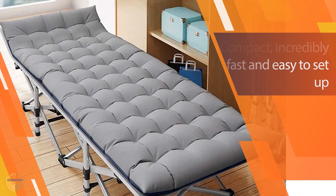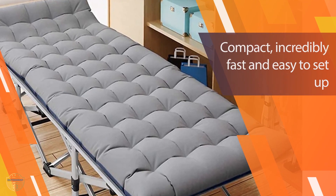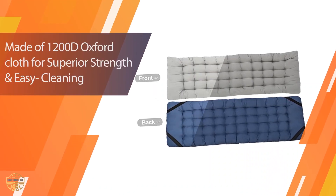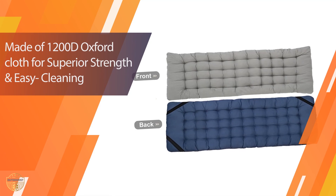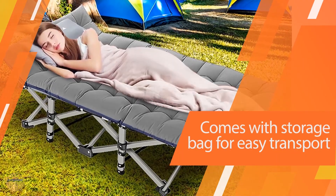It also has an impressive weight capacity, supporting up to 800 pounds, meaning that even two adults can rest comfortably on this cot without any issues whatsoever. Plus, it features premium Oxford fabric that is incredibly durable and easy to clean, making your trip more enjoyable overall.